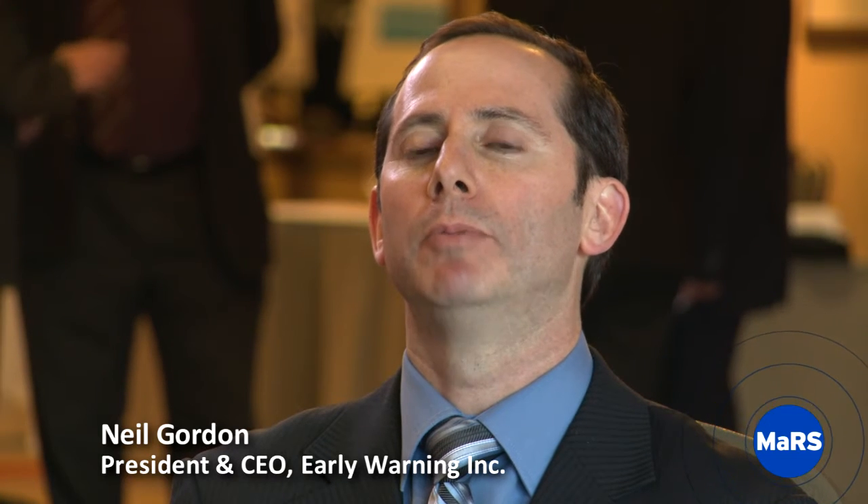Early Warning is a spin-off from NASA's Ames Research Center in Silicon Valley, and we are commercializing a biosensor platform that NASA developed. The core is a chip which has carbon nanotubes on it, and each are populated by different bioprobes, such as E. coli O157H7 or Salmonella.